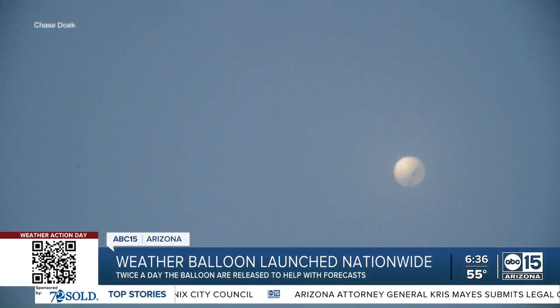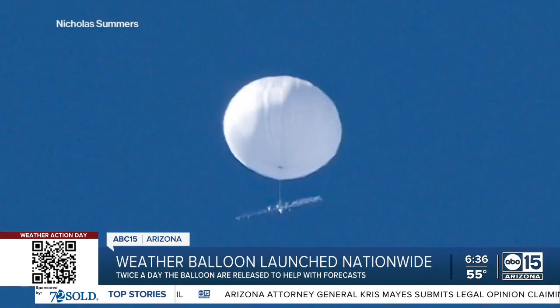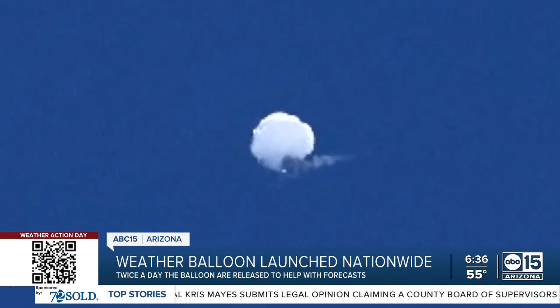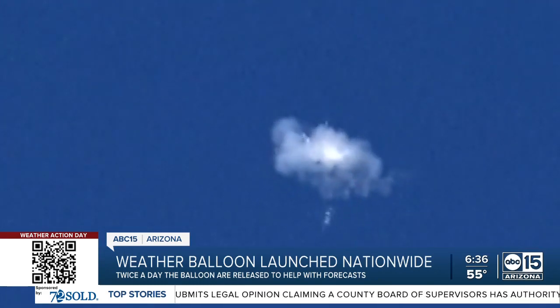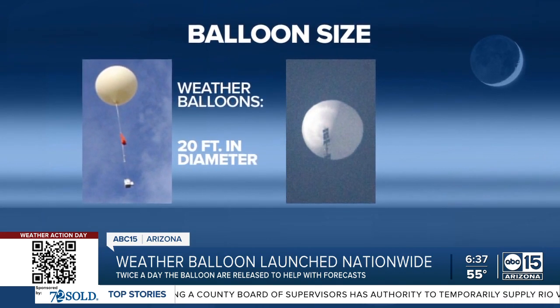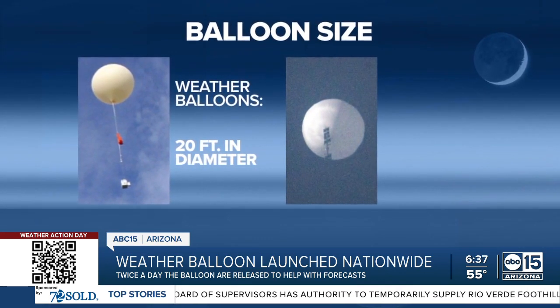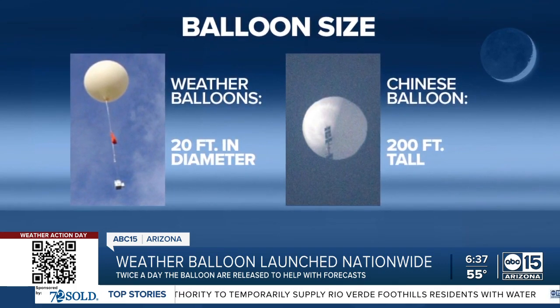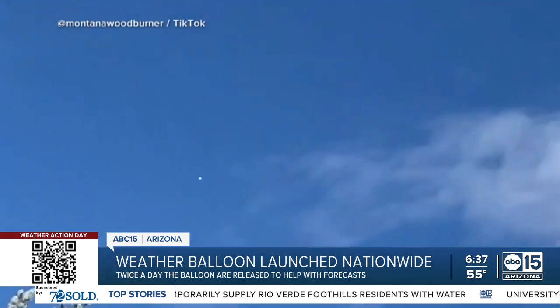These balloons are different than the one suspected of being used by China to spy, that was spotted over American airspace in late January and early February. For one thing, the size difference is impressive. Weather balloons can expand to as much as 20 feet in diameter, which is not easily visible at higher altitudes, whereas the alleged spy balloon was 200 feet tall, according to US officials, and could be seen from the ground.